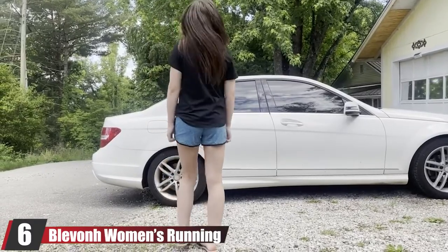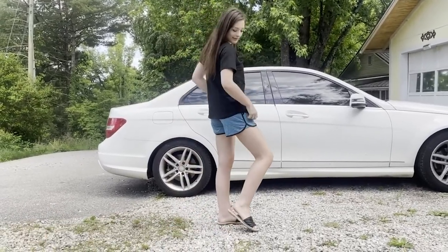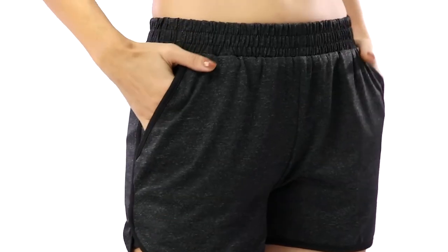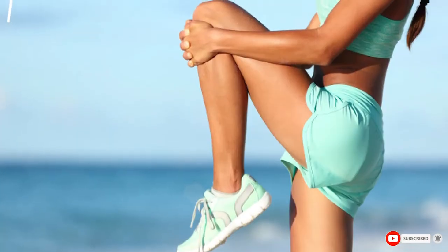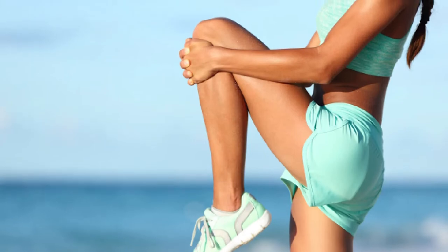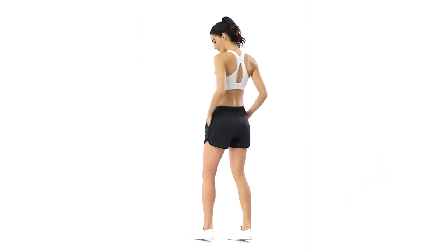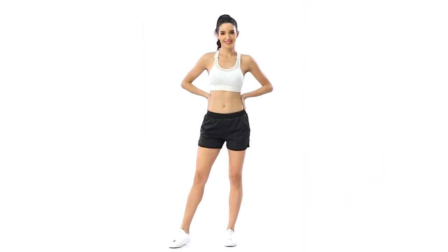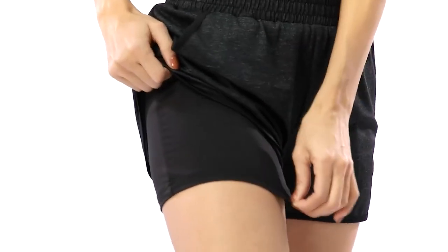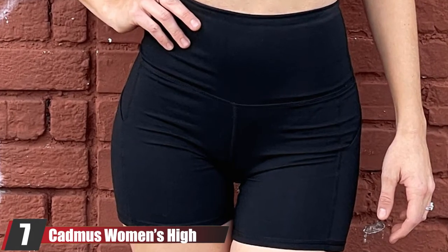At number six, we have the Blevon Women's Running Fitness Workout Shorts. These quick-drying, moisture-wicking, breathable shorts are soft and highly stretchable, excellent for any kind of fitness activity whether outdoor or indoor. These lightweight shorts are the perfect blend of style and comfort and come with two long pockets to carry your phone or iPod. The elastic layer design is smooth to wear and offers extra stretch during any activity, and the linear design prevents chafing.